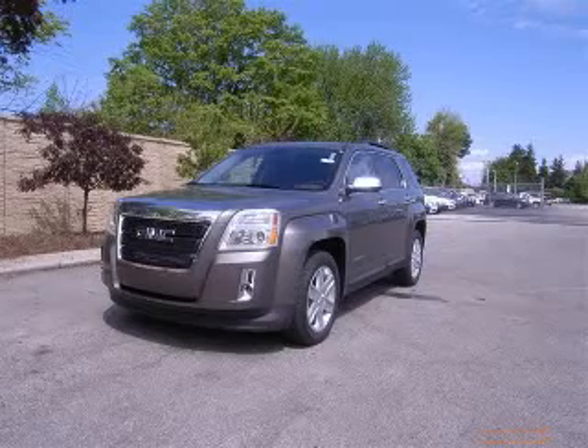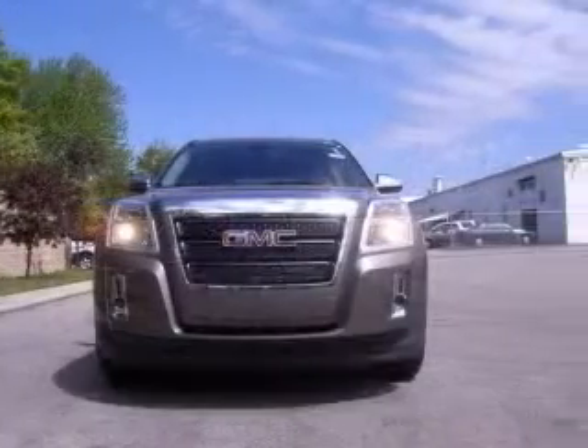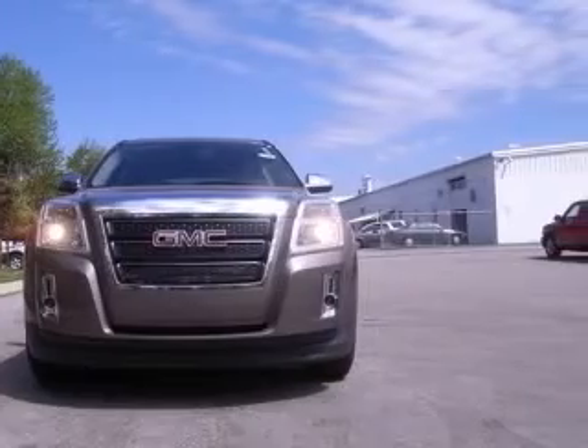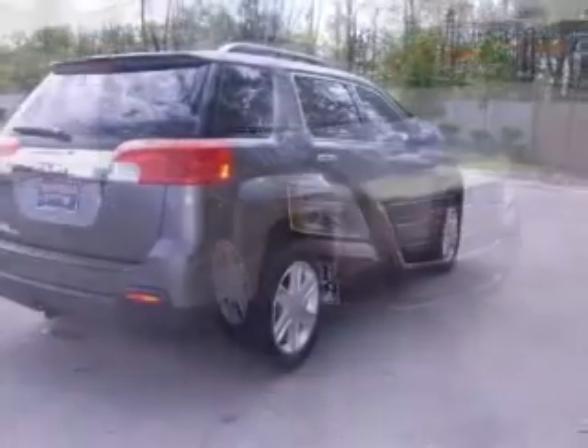We are proud to present this excellent new 2010 GMC Terrain. This Terrain has a four-cylinder engine and an automatic transmission. This vehicle has a mocha steel metallic exterior and includes the following options: